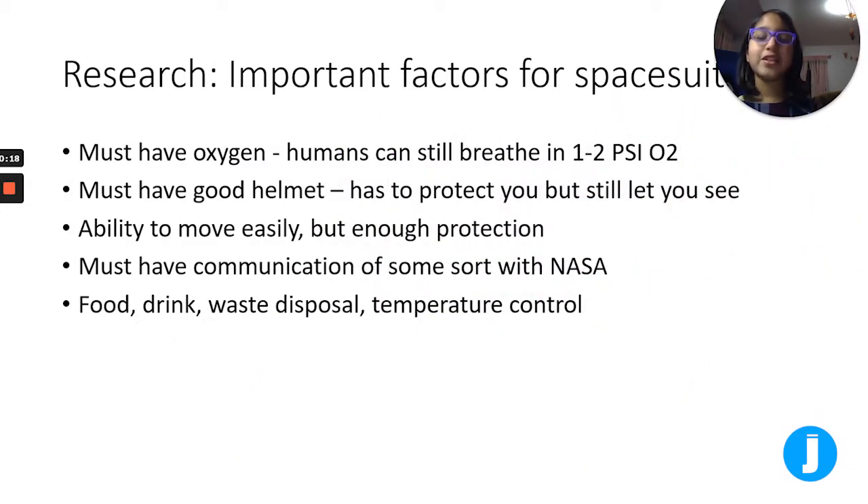Here is some research we did on important factors for spacesuits. They must have oxygen — humans can still breathe at 1-2 psi oxygen. They must have a good helmet that protects you but still lets you see. You have to have the ability to move easily but still have enough protection. You must have communication of some sort with NASA, and you must have food, drink, waste disposal, and temperature control.